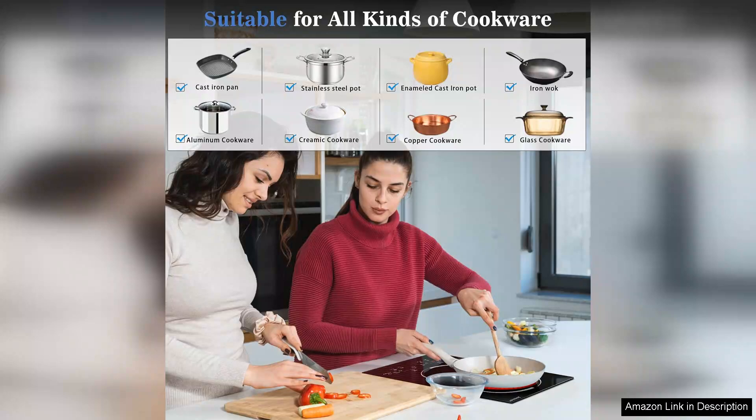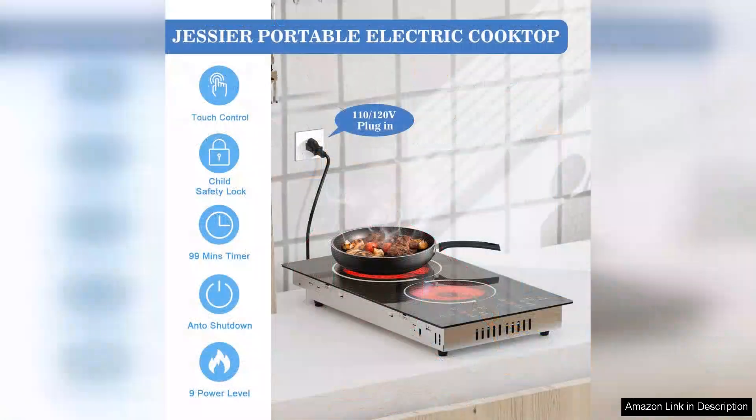This gives me peace of mind, especially in a busy kitchen. The indicator lights are also a helpful touch, showing when the burners are still hot.